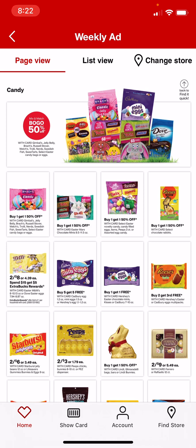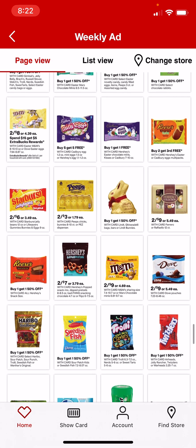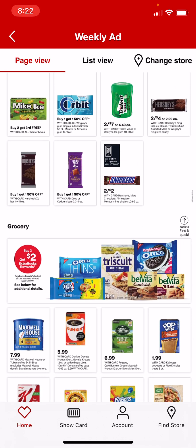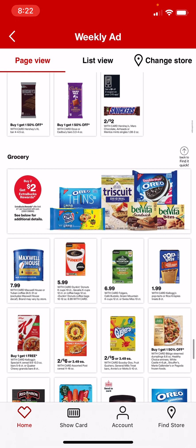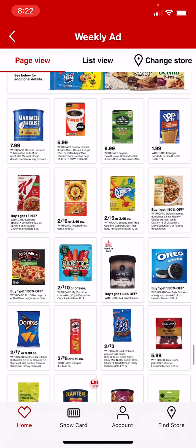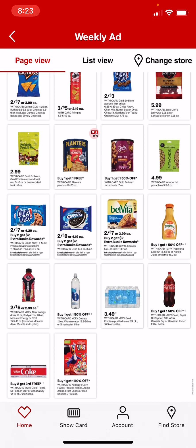M&Ms are 2 for $8 and spend $15, get a $5 extra care buck — so if you need some for Easter eggs, that's a good option. Buy 2, get a $2 extra care buck on certain snacks. Pop-Tarts are $1.99, and there are coupons on Kellogg's Family Rewards — maybe $1 off of 2. Pringles are 3 for $5. Oreos are 2 for $8, and you get the $2 extra care buck back making them 2 for $6. Chips Ahoy and Belvita are 2 for $7 with the $2 extra care buck back, making them 2 for $5.